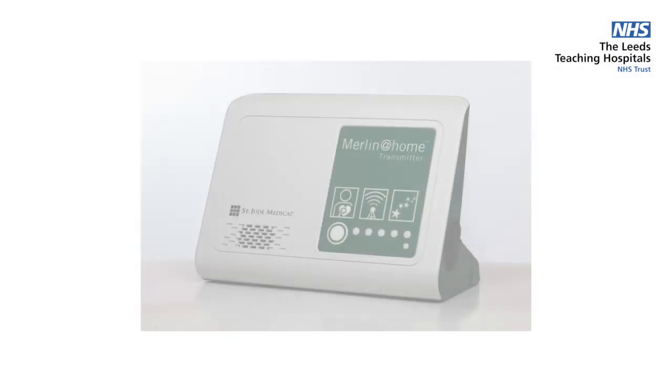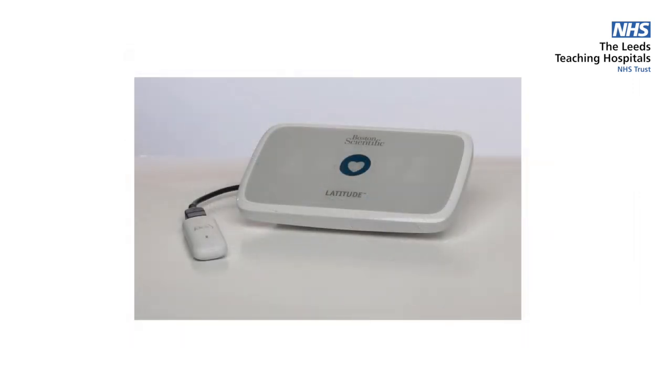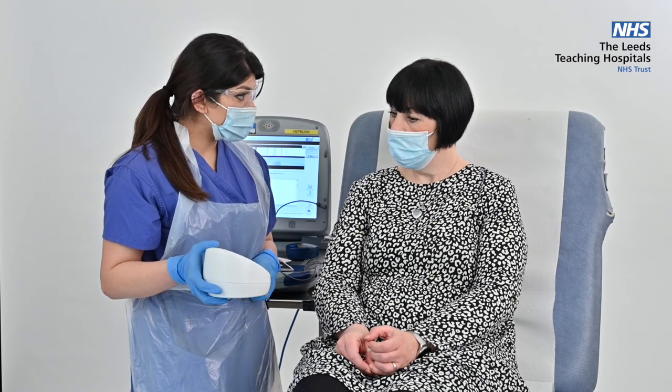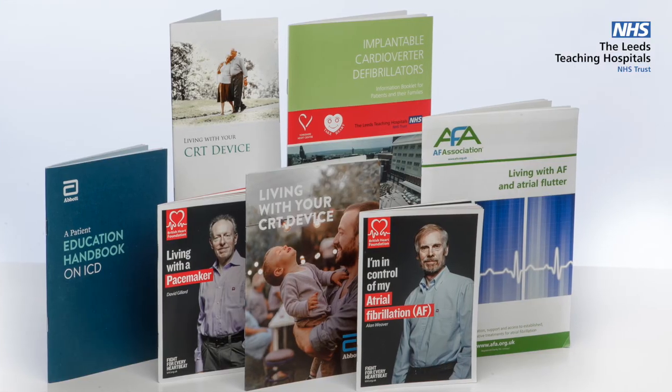Hello, my name is Annabelle. I'm a pacemaker physiologist at Leeds Teaching Hospitals. As part of follow-up for your pacemaker, we will offer you a home monitor. We will use this monitor to download information from your pacemaker in between face-to-face appointments. There are a range of home monitors available depending on your device type or model. The home monitor can usually detect if there are any problems with your pacemaker leads or measurements and will send this information to us automatically. You'll be offered your monitor on the day you have your pacemaker fitted or when you come back to the pacemaker clinic for a check. The monitor needs to be placed next to your bed so that it's close to you overnight when it connects to your pacemaker, and instructions will be given to help you set it up at home.